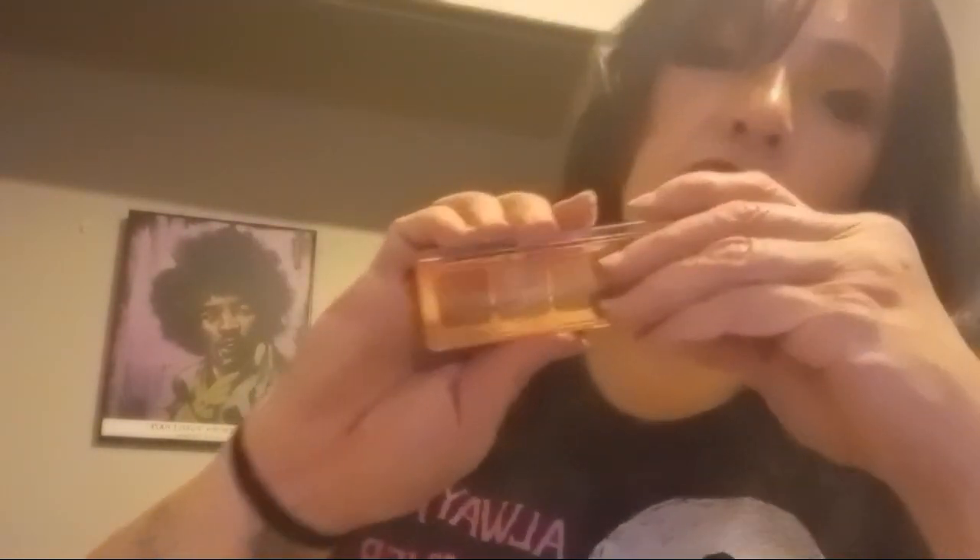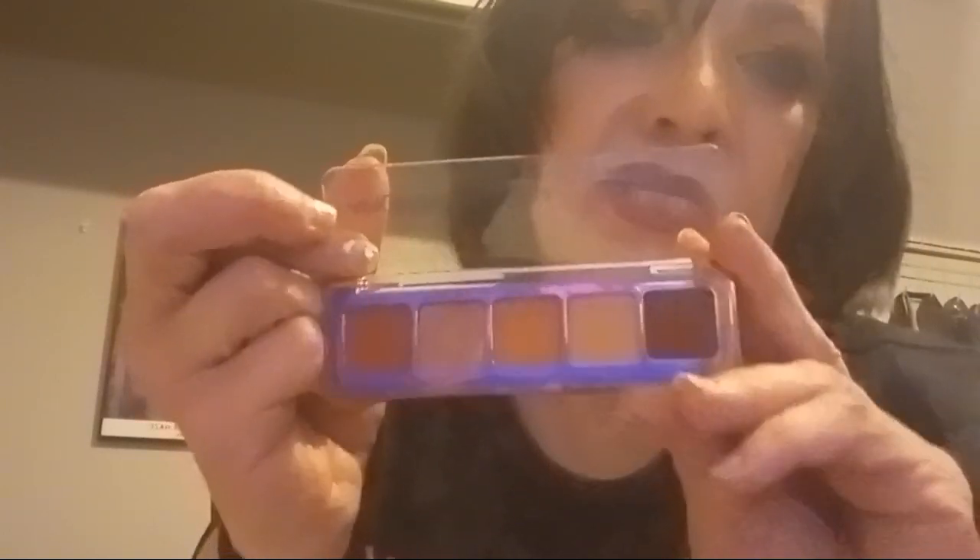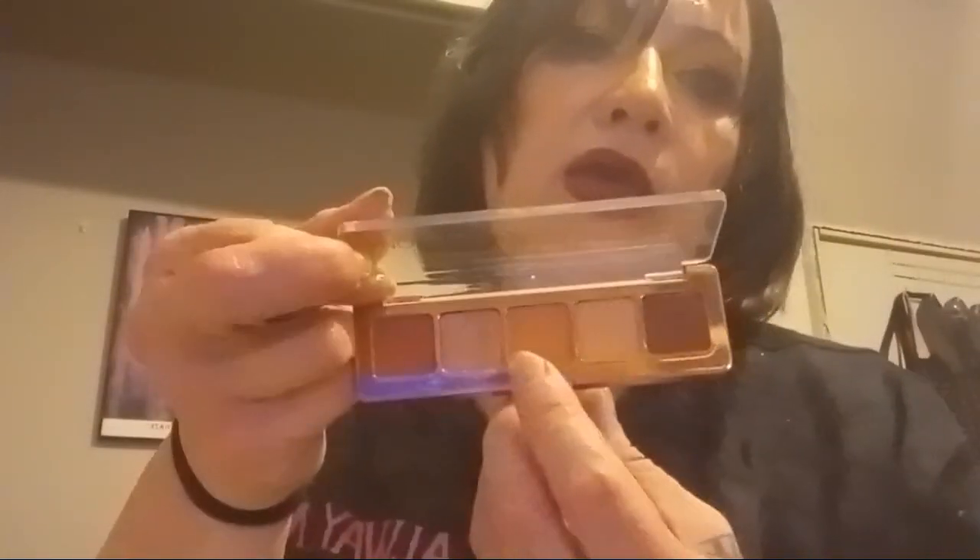The Natasha Denona Mini Bronze is definitely in my fall picks — it's $27 for that little mini palette. The shade in it is my single best color on me, hands down of all colors.